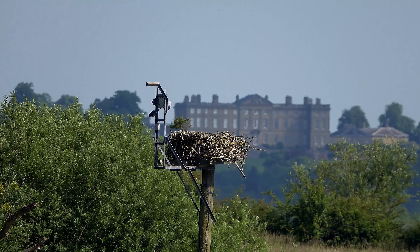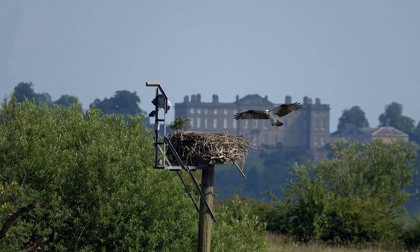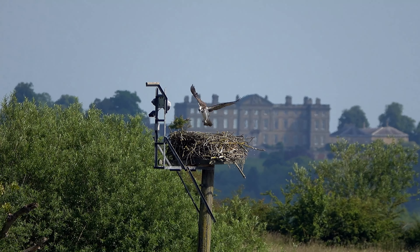Although the Ospreys' nest is 240 meters from the hide, good viewing opportunities can be had watching the Ospreys flying to and from their nest, and if you're lucky, flying very close to the hide.